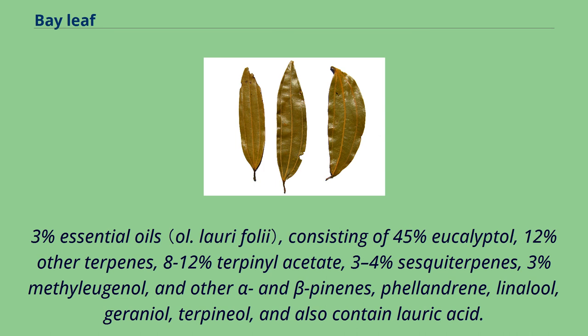The leaves contain about 1.3% essential oils, consisting of 45% eucalyptol, 12% other terpenes, 8-12% terpenyl acetate, 3-4% sesquiterpenes, 3% methyl eugenol, and other alpha and beta-pinenes, phellandrene, linalool, geraniol, terpineol, and also contain lauric acid.